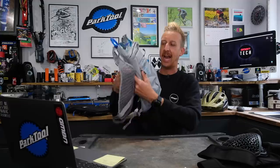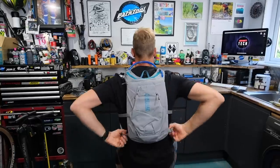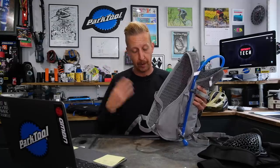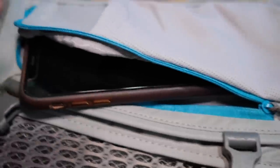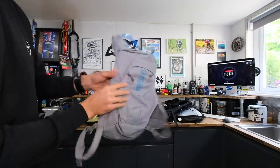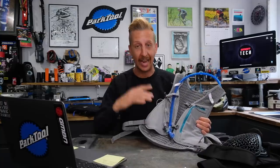Next up is the CamelBak Chase 8 — a three-litre hydration pack that looks a little bit more like a trail running pack. The way it fits across the front is like a vest, so it sits slightly higher on your body and is incredibly secure — a very different concept to packs that sit lower with a big waist buckle. It's got a three-litre bladder, tool storage, big stretch compartments on the sides, and foam pockets on the chest for bananas, energy gels, and other storage.